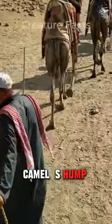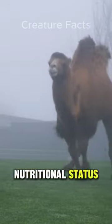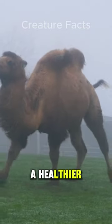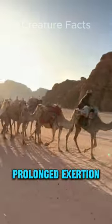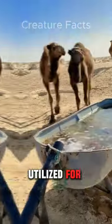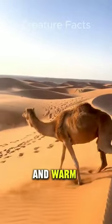The size and shape of a camel's hump vary depending on the species and the individual camel's nutritional status. Generally, larger humps indicate a healthier and well-nourished camel. During periods of food scarcity or prolonged exertion, the hump may shrink as the fat is utilized for energy. Additionally, the hump helps regulate the camel's body temperature, keeping the camel cool in hot weather and warm in cold weather.